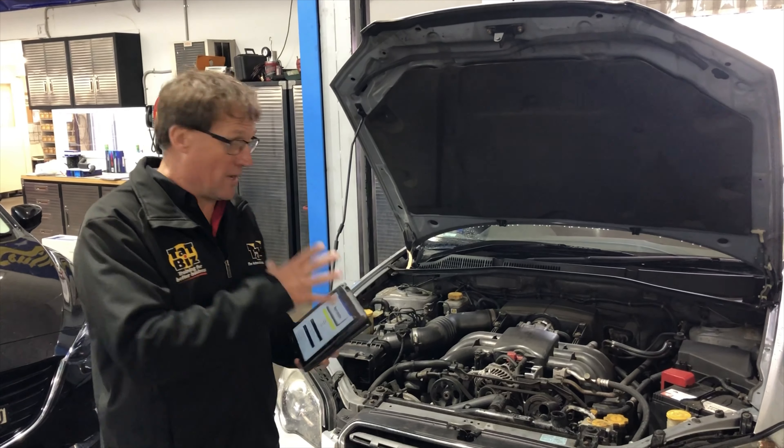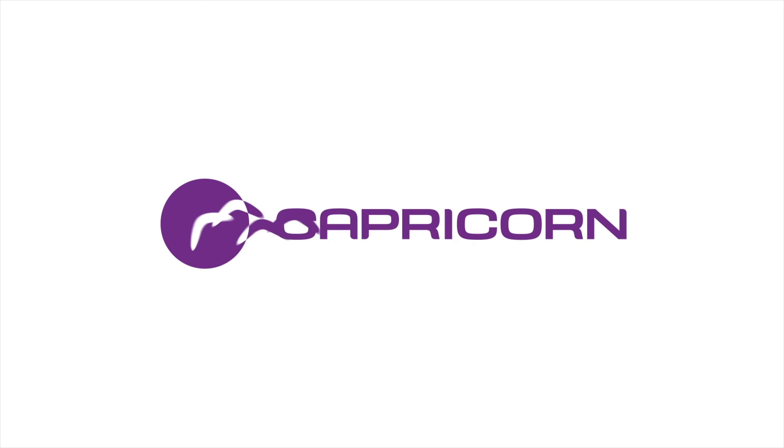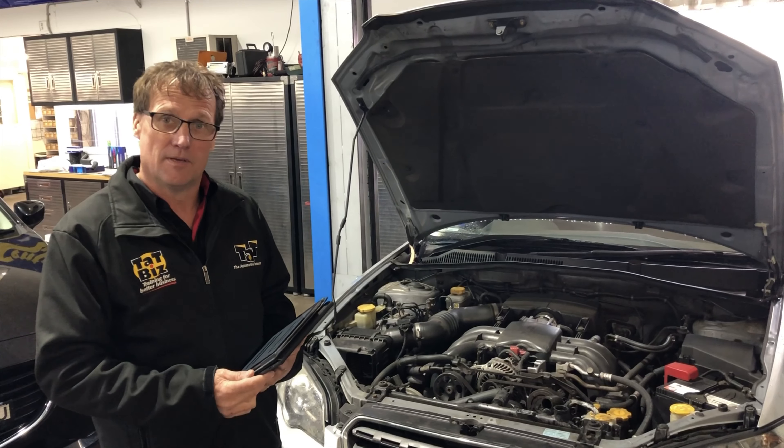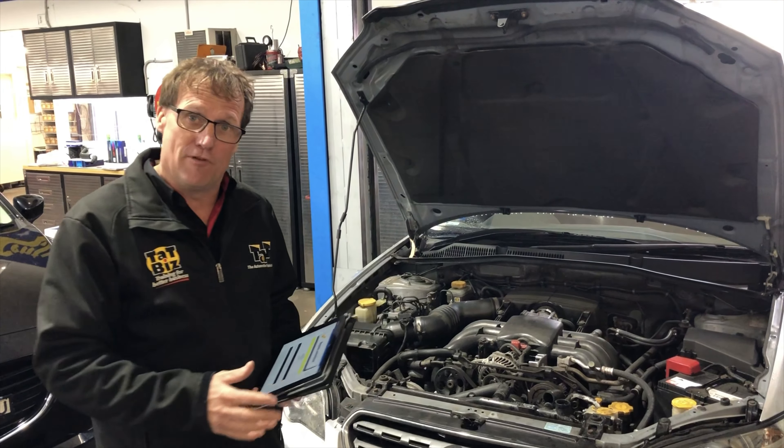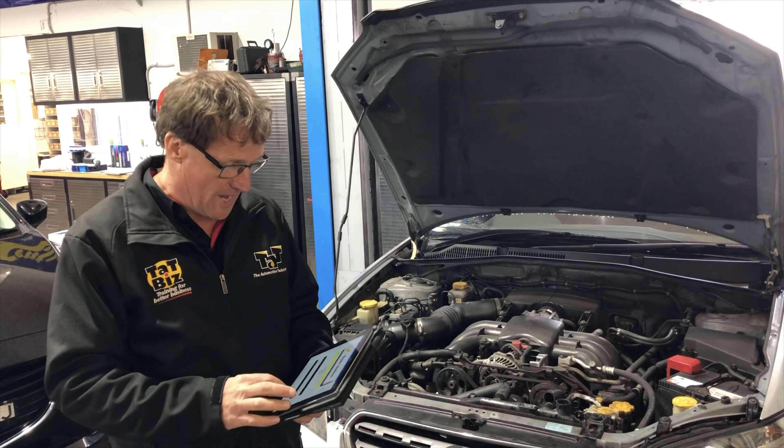Hi guys, Geoff here from TAP. Just wanted a quick case study in the workshop today with a flashing engine light. We've got a Subaru 2005 model here and it came to us from another repairer with a flashing engine light and some weird things happening on the car.